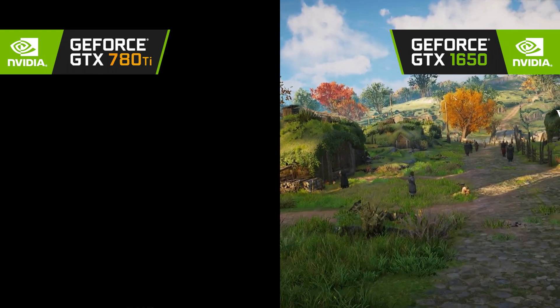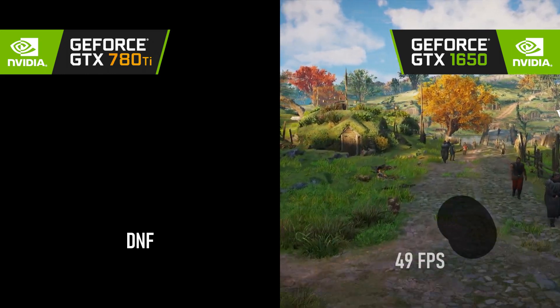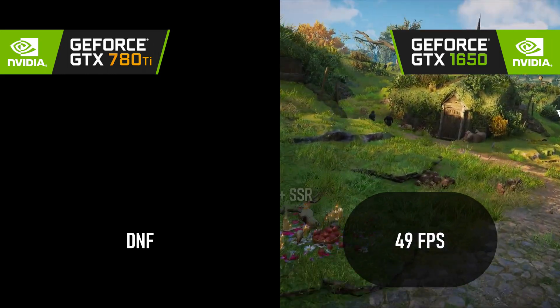Assassin's Creed Valhalla is one of several games that fails to run at all on Kepler cards due to their lack of DX12.